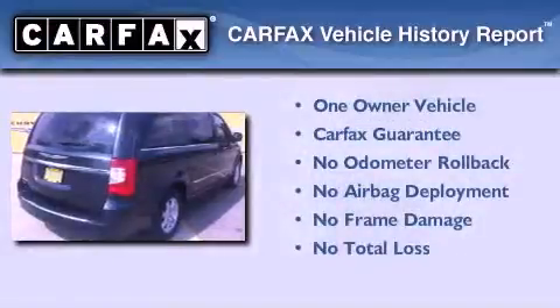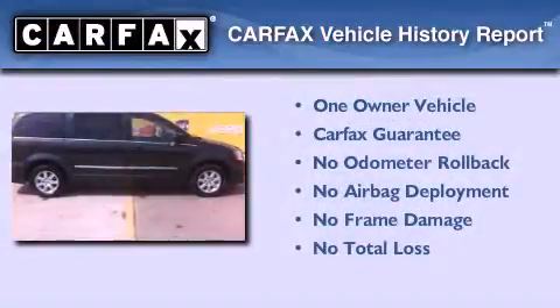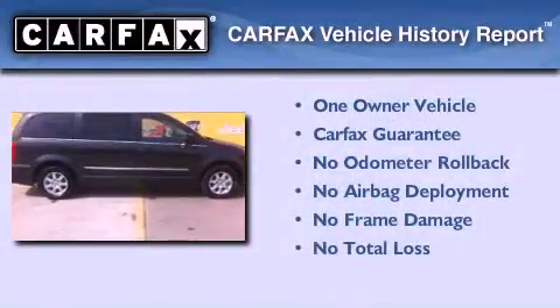This Chrysler has had only one owner and it qualifies for the Carfax buyback guarantee. This vehicle won't last long at this price.